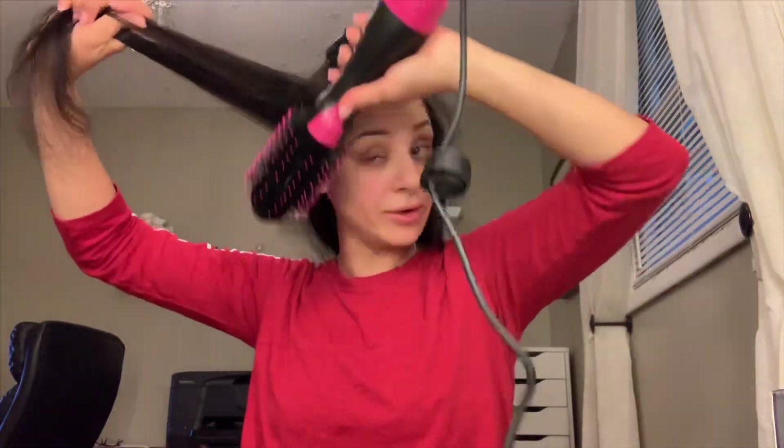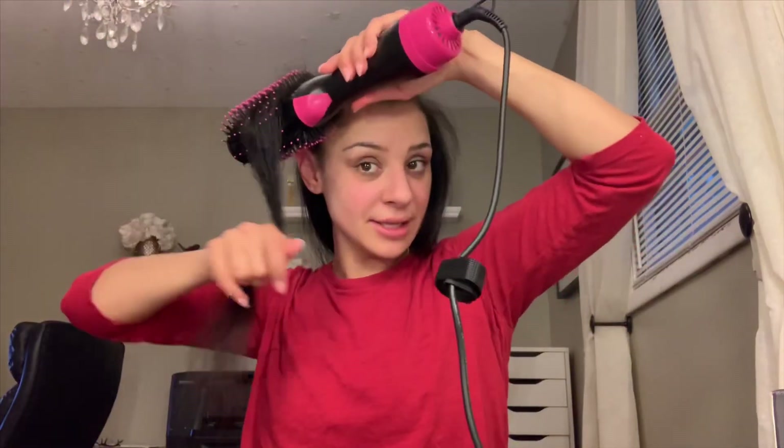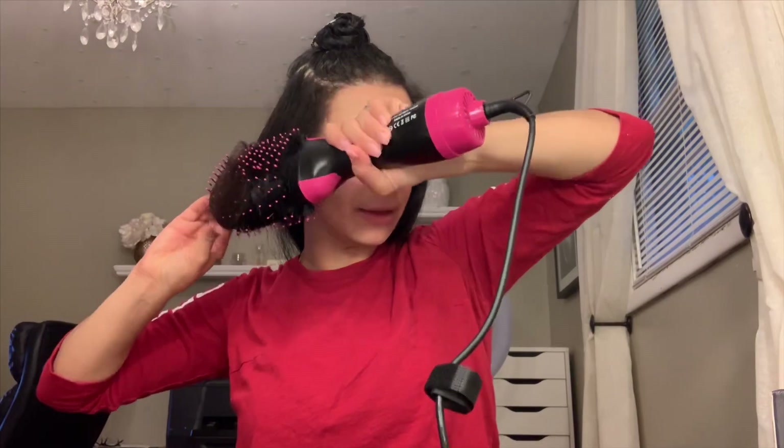I like to go over the hair a few times, just give it a few passes. After like three or four passes, I'll take it, give it a little wrap, and start turning it and going down. So observe the technique.